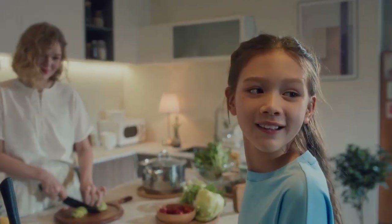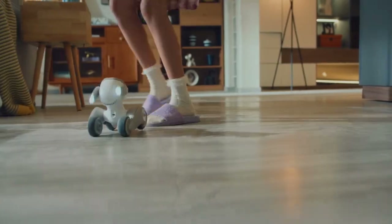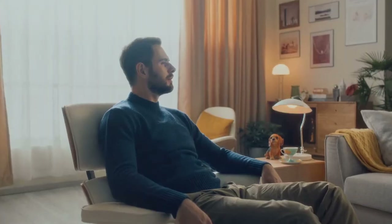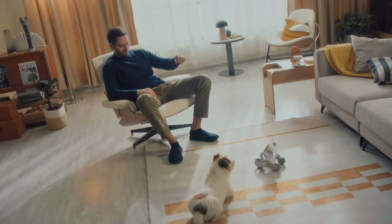Hey, Luna. Luna is an incredible pet who just happens to be a robot. She's very well trained and listens to both vocal and gesture commands.